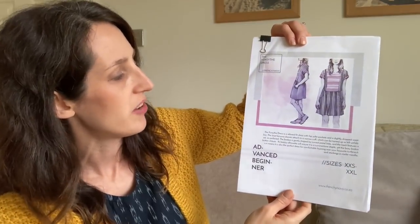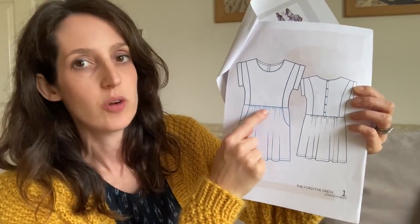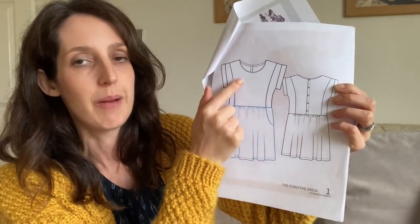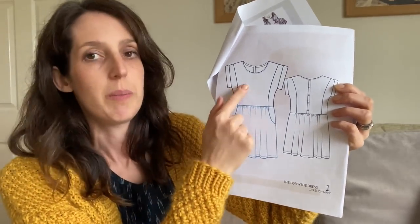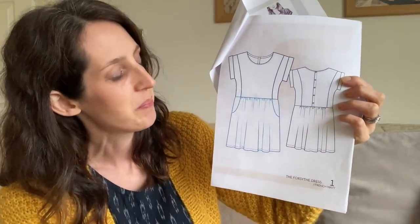The dress I've paired with the cardigan is the Forsyth dress by French Navy, quite a small independent pattern company run by a lady called Sarah, based in South Africa. She has some really lovely patterns — I've made a couple of her dresses and also her free Stellante, a nice basic t-shirt pattern. The Forsyth is one of my favourites: a relaxed fit dress with a slightly dropped waist, yoke pockets, and panels on the bodice front and back. You can have fun playing with stripes on this pattern, and it's got a button-down back, which I love.